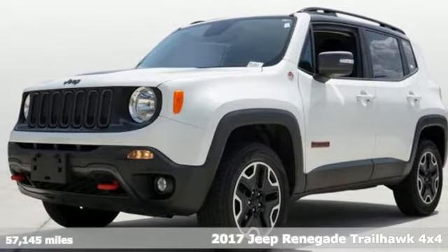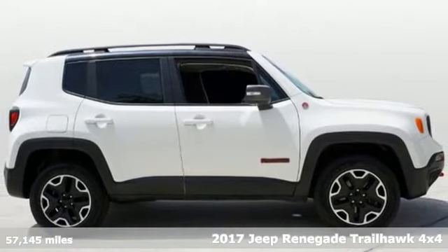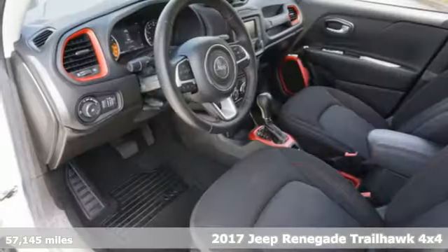Here's a 2017 Jeep Renegade. In the city or in the country, embrace your pioneering spirit in this Renegade.